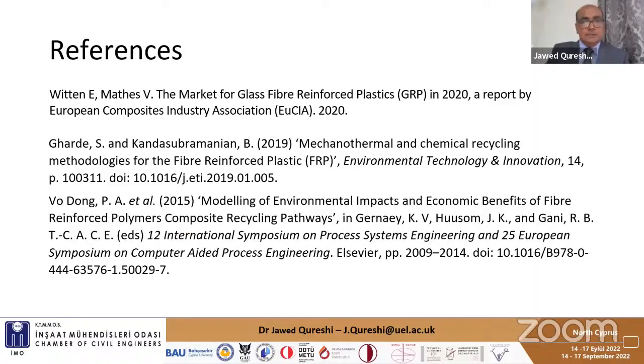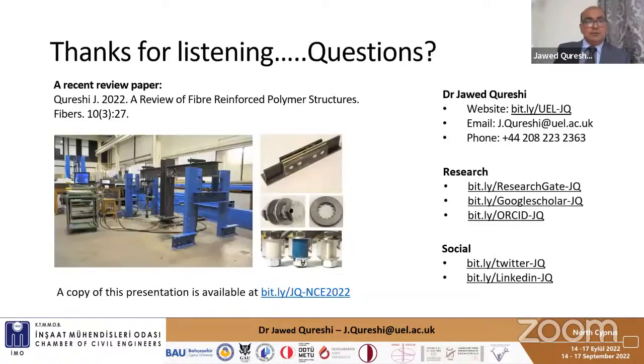These are some of my references. Thank you for listening — you can get in touch with me on the provided emails and a copy of the presentation is available at the link shown. That's right on time — my clock says 10 minutes are over. I'll be happy to take any questions at the end, and please have a look at the review paper. Thank you.